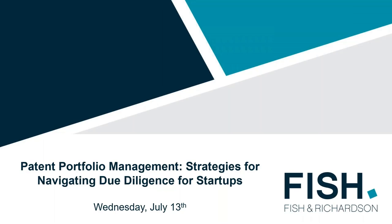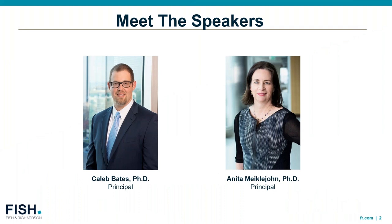Hi, everyone. Thank you for joining us today for Fish & Richardson's Patent Portfolio Management Webinar, where we'll be talking about navigation strategies and due diligence for startups. My name is Caleb Bates, and today my colleague Anita Michaeljohn and I will be discussing issues related to patent due diligence.